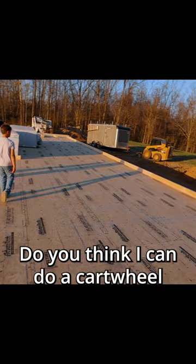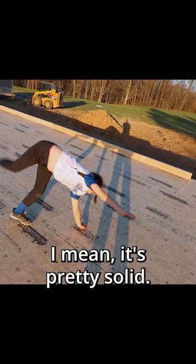Do you think I can do a cartwheel on this? Yeah, I mean it's pretty solid. Nailed it.